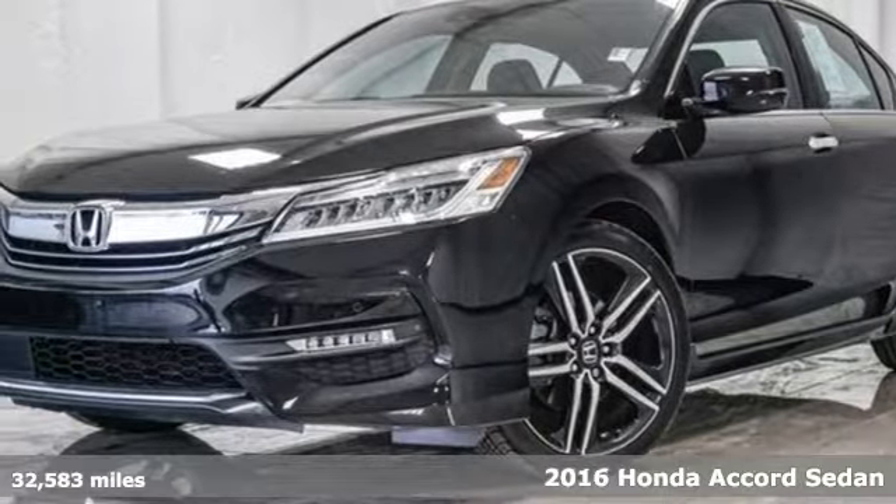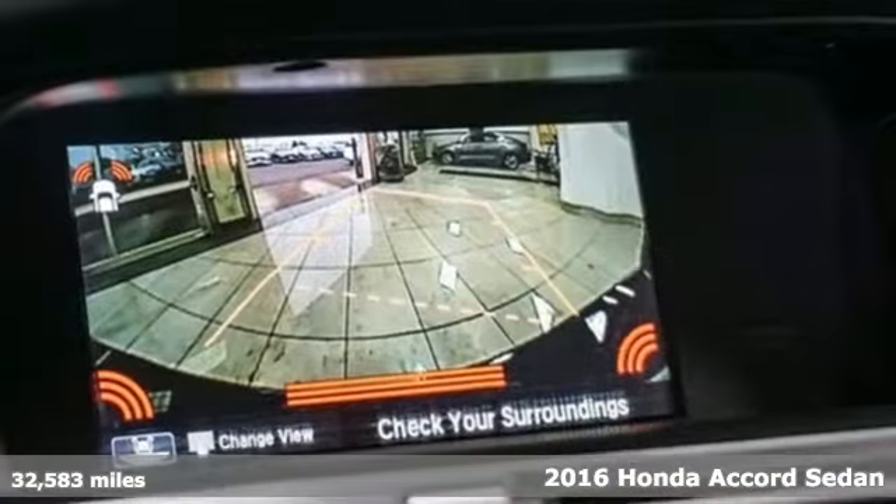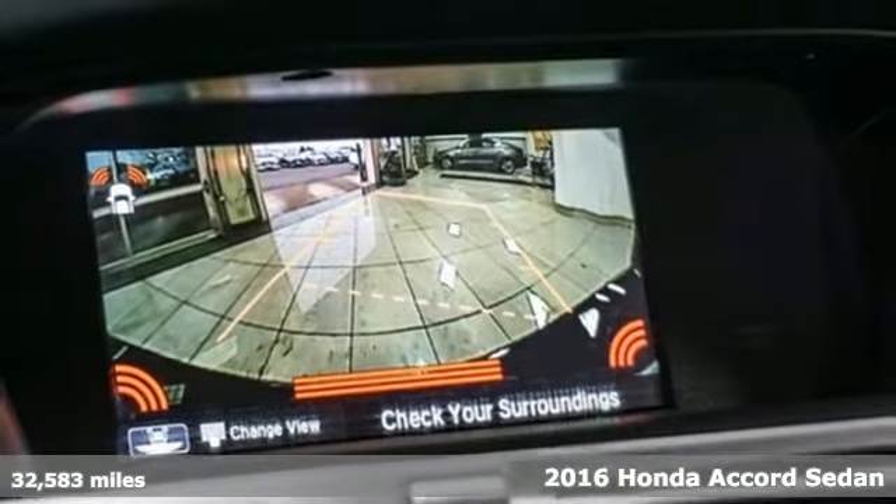Here's a 2016 Honda Accord Sedan. Honda has a world-renowned reputation for reliability.